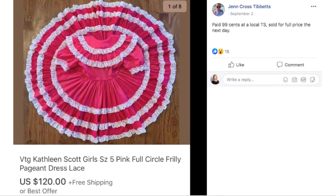Here's another circle dress. Jen paid $0.99 at a thrift store and sold for full price the next day — a vintage Kathleen Scott girl size 5 pink circle frilly dress for $120. Obviously the thrift stores are not on to these little pageant dresses because we keep seeing them pop up. Or maybe they are, but not every thrift store knows to mark them up — nor will they get that price if they do.